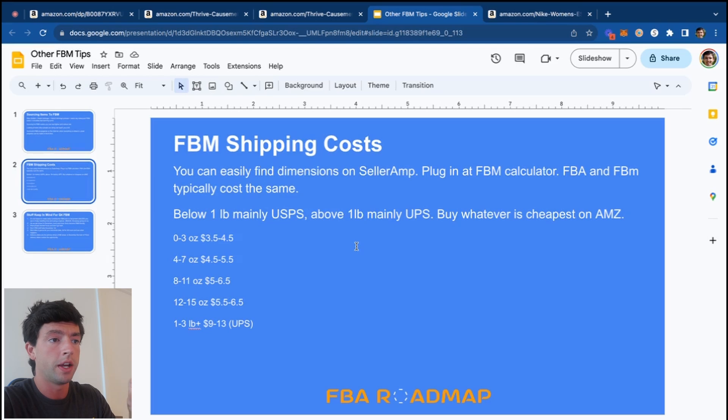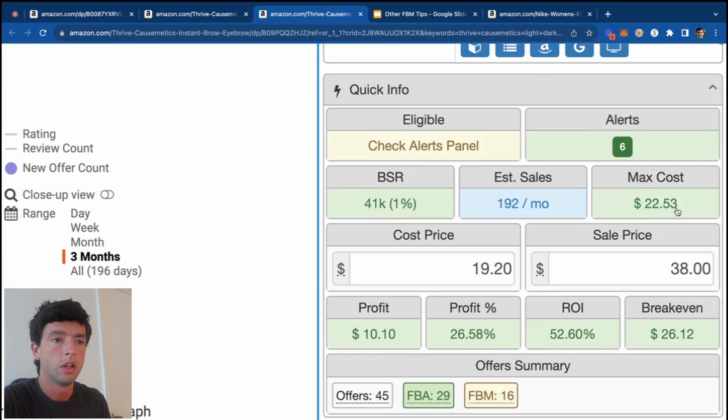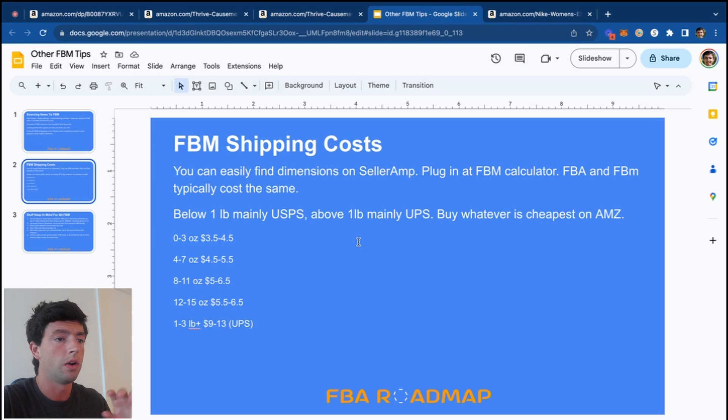Make sure to screenshot the FBM shipping costs tab — this is very important. This is what you plug into the FBM calculator on Sellerama, which you access by scrolling down and toggling over to FBM, then looking at the dimensions and plugging in the specific weight. For this case it'd be around $3.50-$4 depending on where it's going. Below one pound, mainly USPS; above one pound, mainly UPS — buy whatever's cheapest on Amazon. USPS Ground Advantage above one pound is sometimes good too. FBA and FBM typically cost about the same, so don't overthink the profit difference.